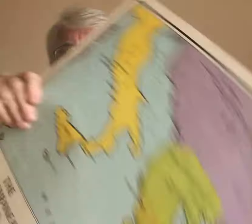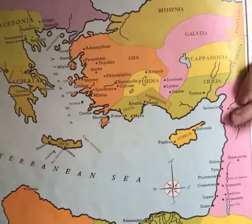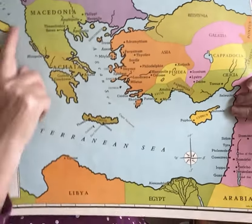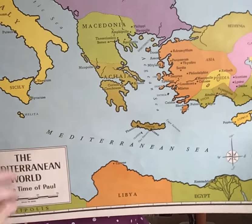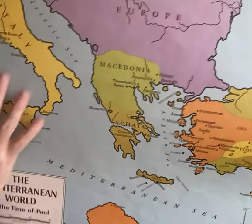This other map shows us going westward, with the Holy Land here on this side of the Mediterranean Sea. And then we've got Asia Minor, Greece. Here is Egypt at the bottom, and here is Italy with Rome up here. This is the Mediterranean Sea. This is much more the New Testament world, because the Old Testament world was very focused on what was happening to the east of the Holy Land.